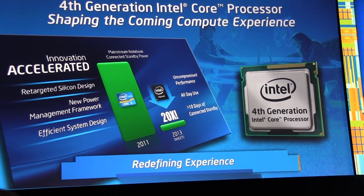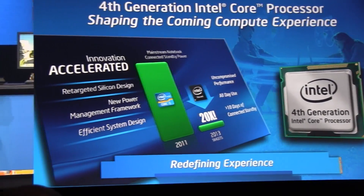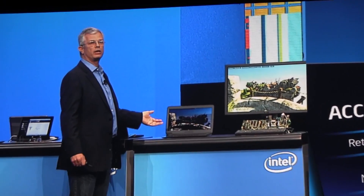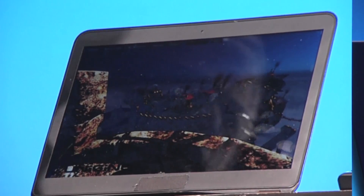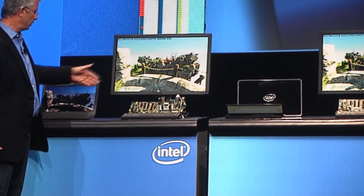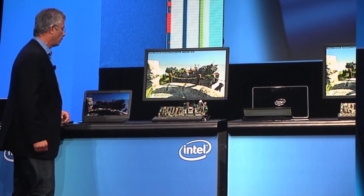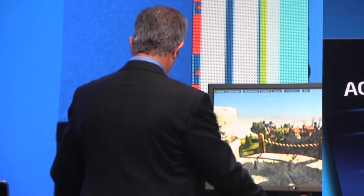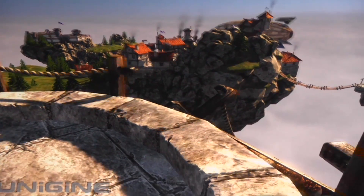I would like to show you these capabilities, comparing the 4th generation to the 3rd generation. On my left, I have an ultrabook based on Ivy Bridge, our 3rd generation Core Technology, and on the right, I have a reference platform. Trust me, it's about exactly the same power as this one, so when we launch this product, it will fit into a nice-looking ultrabook like this one. I'd like to show you the difference in performance between the two — this is a real benchmark to show graphics performance.